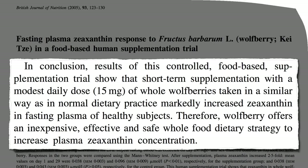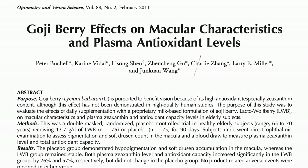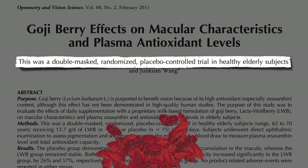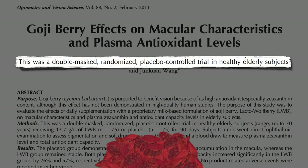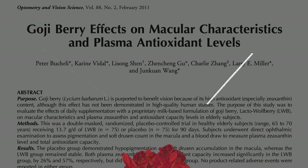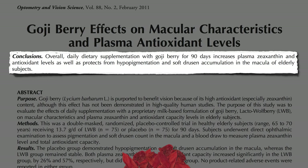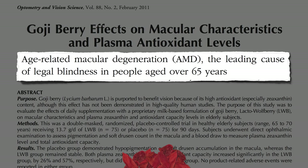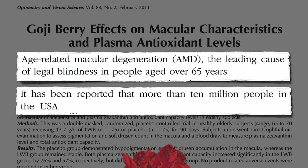So how about a double-blind, randomized, placebo-controlled trial? To preserve eyesight in the elderly, traditional Chinese medicine often prescribes 40 to 100 goji berries a day. But this study used just about 15 berries a day for three months, and still found it could protect against loss of pigment and prevent the buildup of soft drusen — debris that builds up in the back of the eye — both of which are associated with age-related macular degeneration, the leading cause of legal blindness in older men and women, affecting more than 10 million Americans.